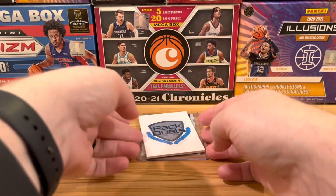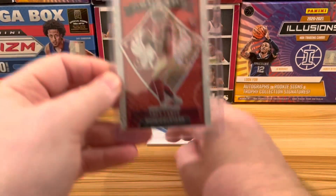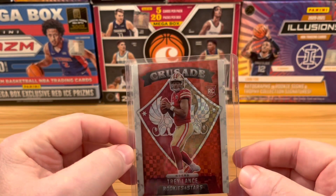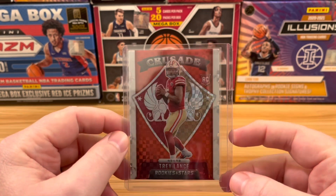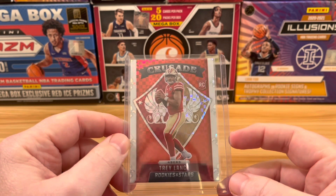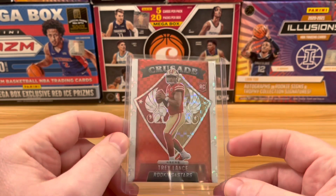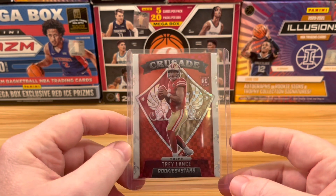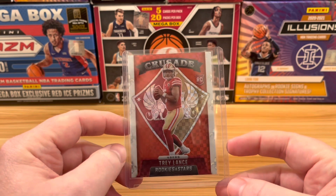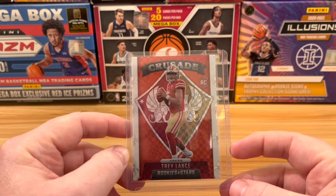And finally, number 1 — wouldn't be a Pack Duels video without a homer pick. This is a Trelance Crusade checkerboard out of Rookies and Stars. One of the most beautiful parallels in my mind — you can just see the colors dance on the card. I am a 49er fan and still a Trelance believer, so this was my favorite card that we pulled on Pack Duels this year.